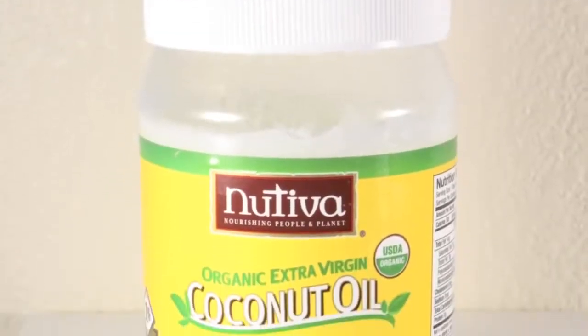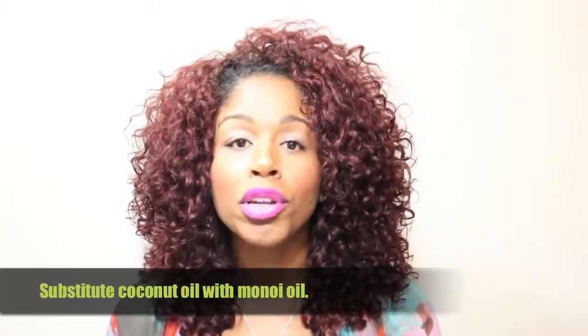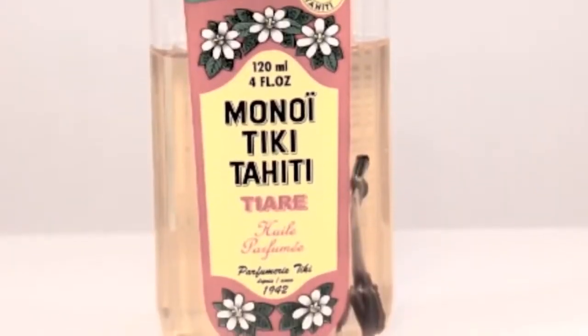Tip number four: while coconut oil is a staple for many naturals and it makes your hair very strong, shiny, and healthy, it is an oil that is only liquid above 85 degrees. If you separate your braid out or twist out with coconut oil and then go outside in 30-degree cold, it will probably make your hair very hard and leave a white film on it. I suggest that you substitute your coconut oil for monoi oil during the winter months. It contains coconut oil, but it is an oil that stays liquid at any temperature.